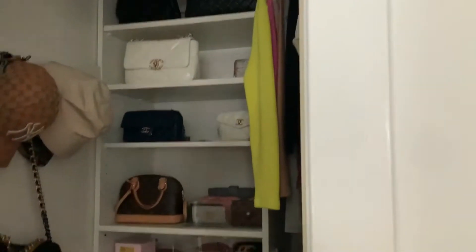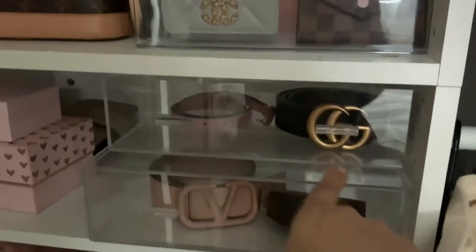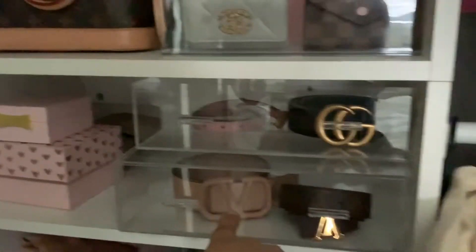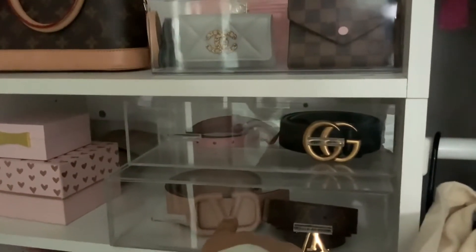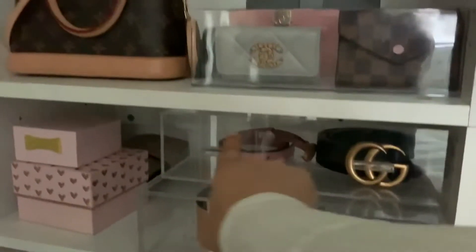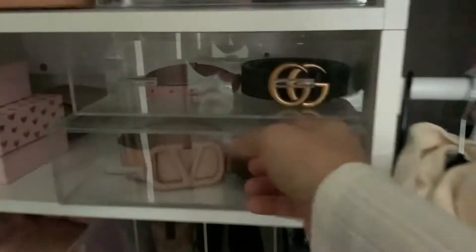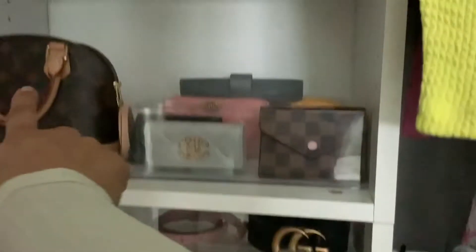I just want to take a quick minute and show you — I've kind of downsized my collection. The only belts I have left are the Gucci, Louis, and Garavani. Two Guccis and a Louis. I even forget what this other brand is called — I remember I had to have this belt, now I don't even know the brand. I feel like Wonder Woman when I wear it. I might sell it. These are all my bags — I hardly have any.